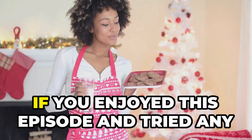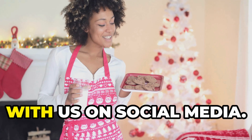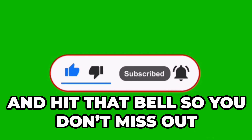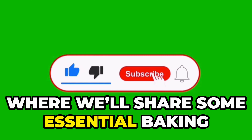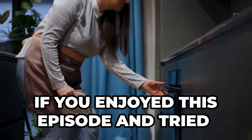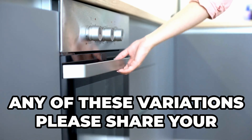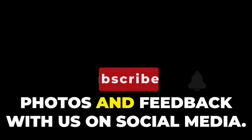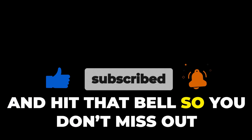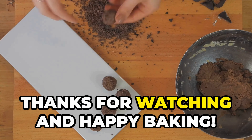If you enjoyed this episode and tried any of these variations, please share your photos and feedback with us on social media. Don't forget to like, subscribe, and hit that bell so you don't miss out on our final video, where we'll share some essential baking tips and techniques. Thanks for watching and happy baking!